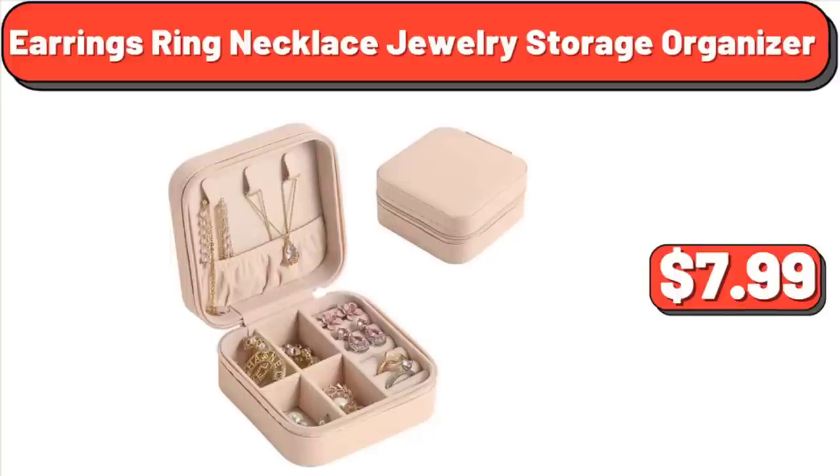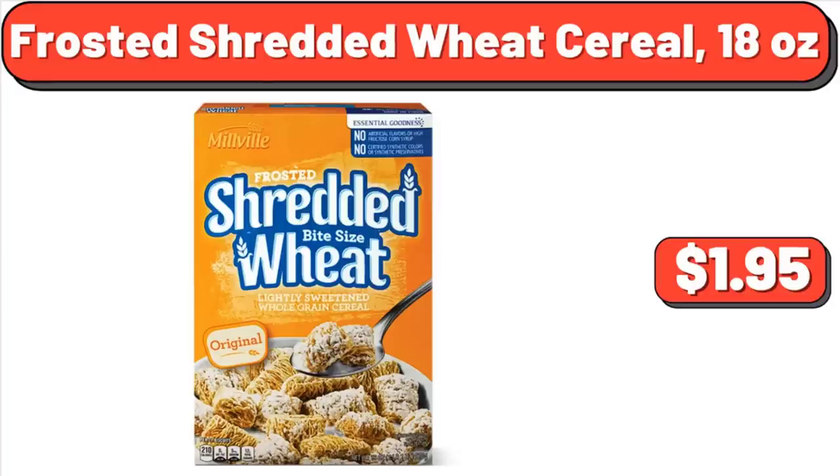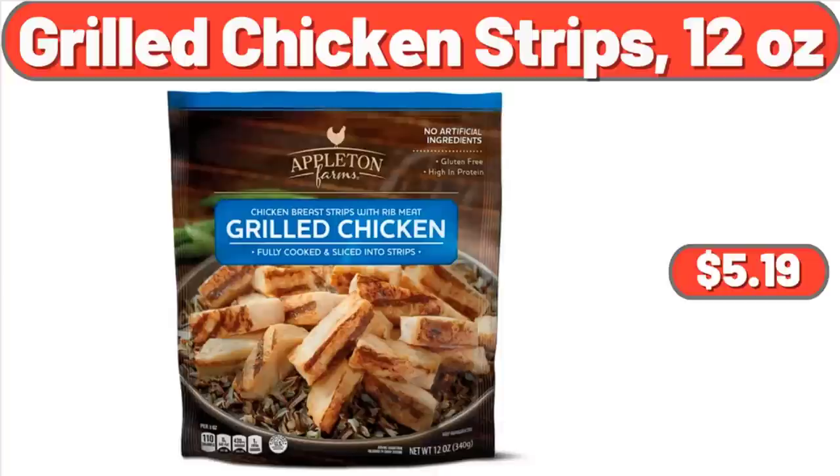Earrings, Ring, Necklace Jewelry Storage Organizer, $7.99. Emerald Green Arborvitae Live Shrub, $18.48. Frosted Shredded Wheat Cereal, 18 Ounces, $1.95. Garden Line 3-in-1 Portable Zapper with Lantern, $12.99. Garden Line Garden Hat, $7.99. Grilled Chicken Strips, 12 Ounces, $5.19.